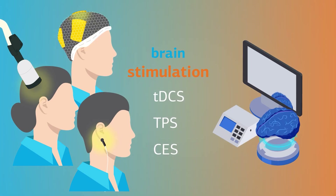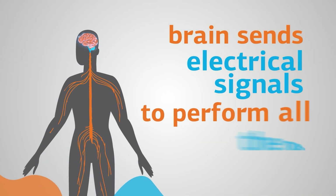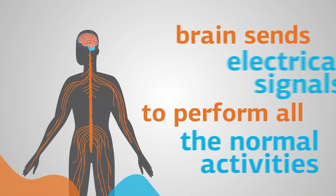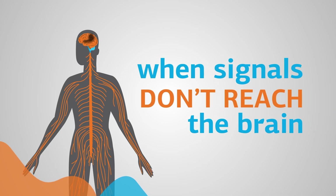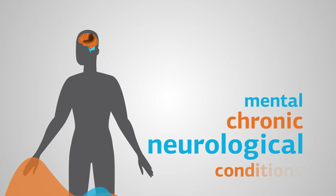such as TDCS, TPS, and CES. How does it work? The brain sends electrical signals to different parts of the body in order to perform all normal activities. When those signals no longer reach a section of your brain, this can lead to various mental, chronic, and neurological conditions,